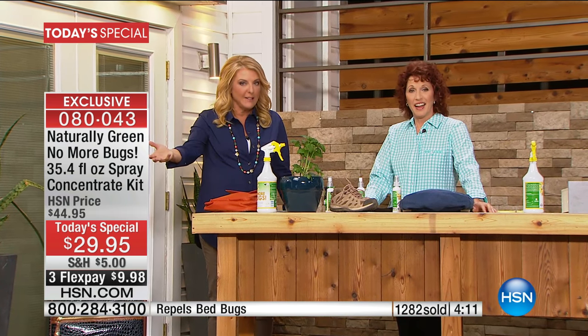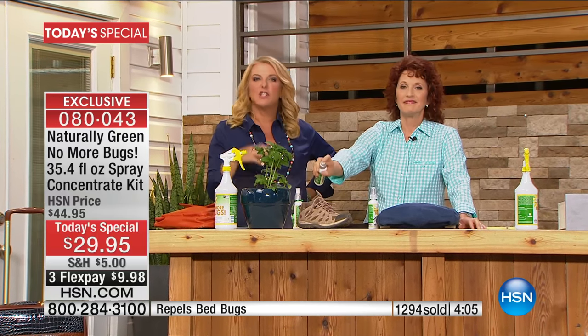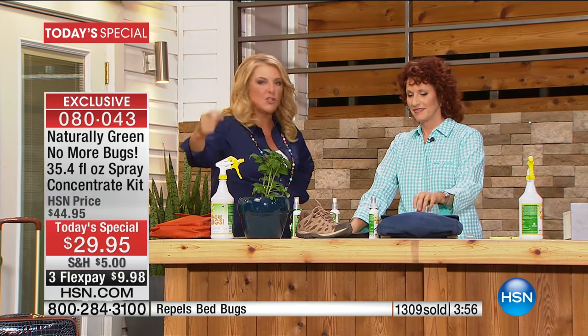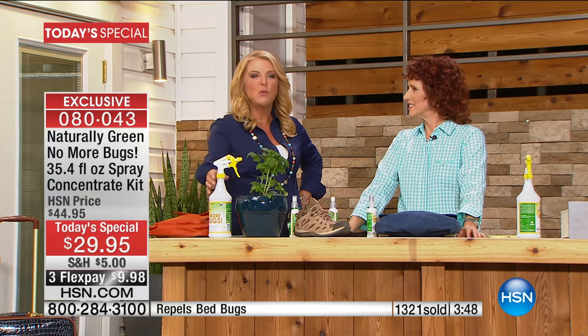Imagine if your vegetables get eaten up every season by bugs — just spray it around the plants. If you're a gardener, if you love being outdoors, if you just want to sit on your balcony or patio or deck — we've got you covered. If you've got bugs indoors, same thing. It's good for the kids. One bottle that is safe for your pets, your kids, and for you — I'm literally spraying it on my outfit with absolutely no issues.